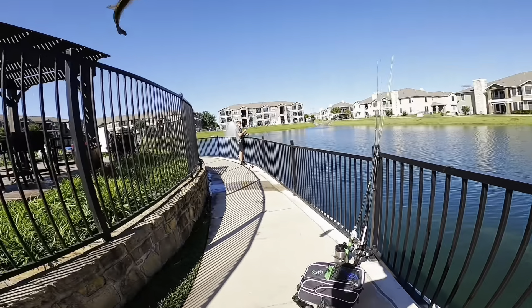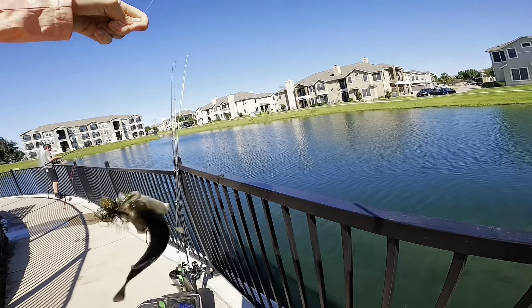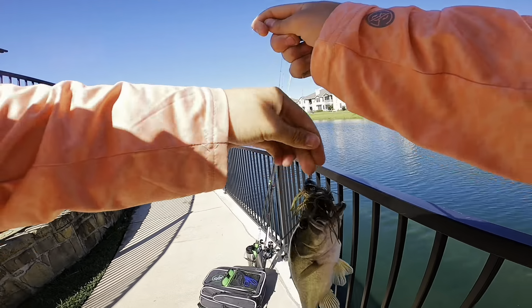Wow, I saw that one happen - he came up. I was reeling my jig in, I was burning it in, and he came out and just hit it.